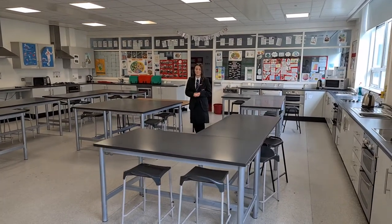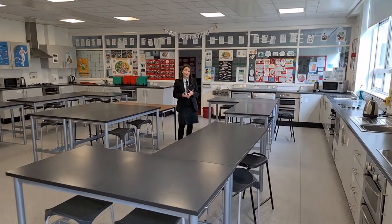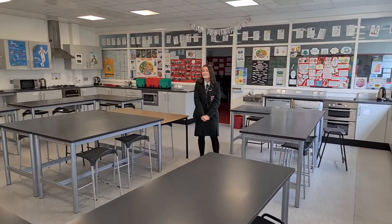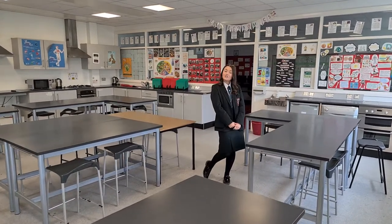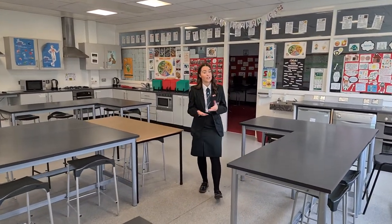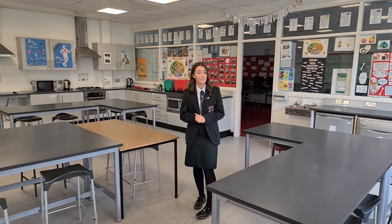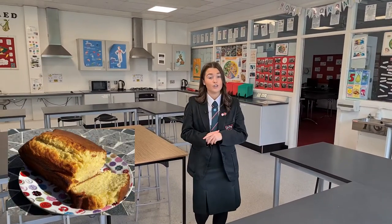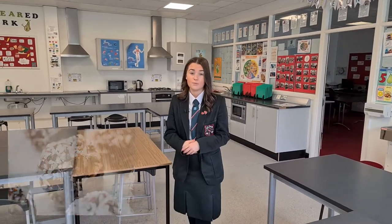Welcome to the HE department. We have two modern, fully equipped kitchens and two adjoining classrooms. This is my favourite subject. In Year 8 you will have the opportunity to take part in cupcake challenges and also cook every other week. Some of the favourite things to cook in Year 8 are yoghurt loaf, oat biscuits and snowballs. Your apron and your ingredients will also be supplied to you at the start of the school year.